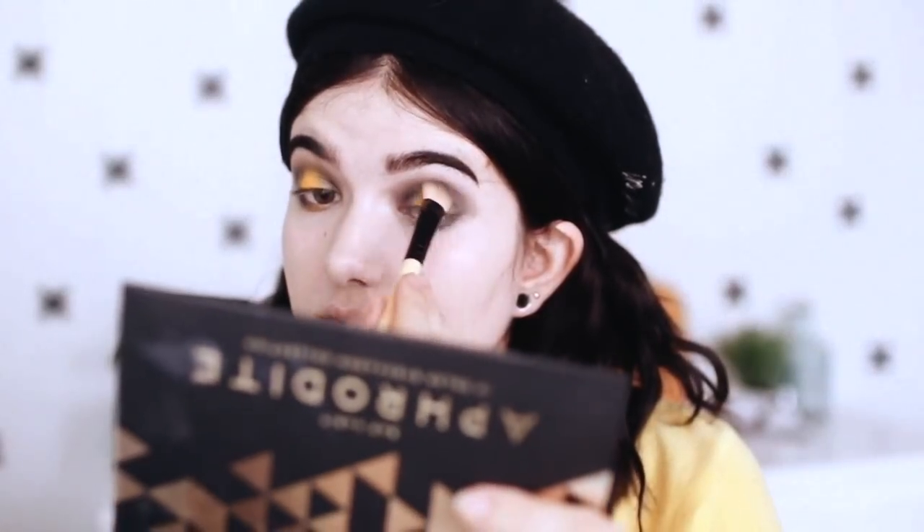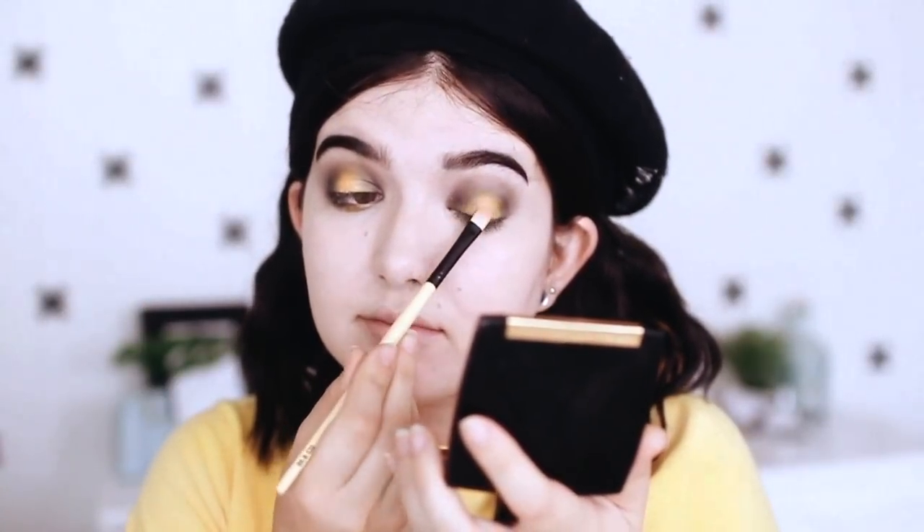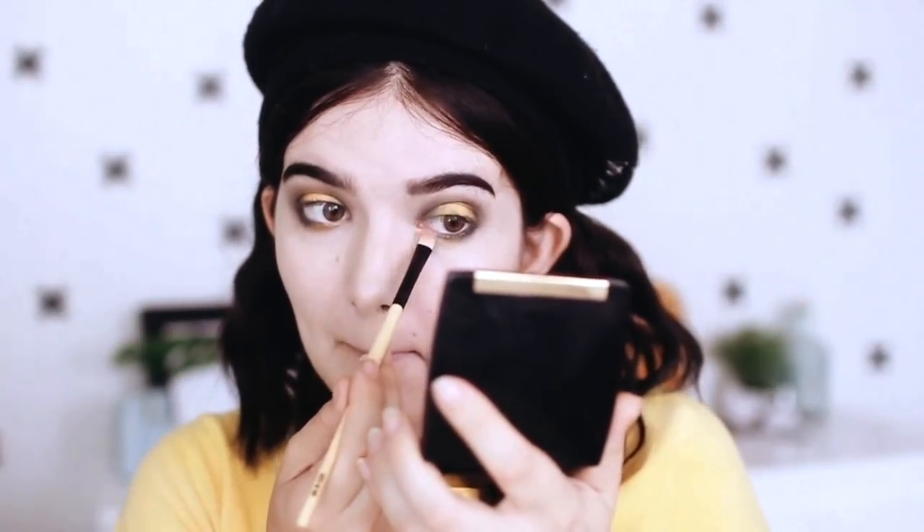Next, I just decided to brighten up the center of my eyelid with this Dior highlighter, just to make it pop a little bit more and make it a bit brighter. I also added that on my inner corner. I then added mascara off camera and went in with my blush.